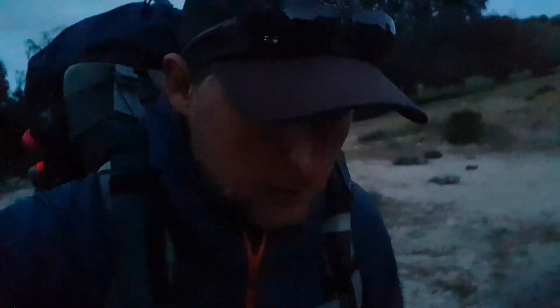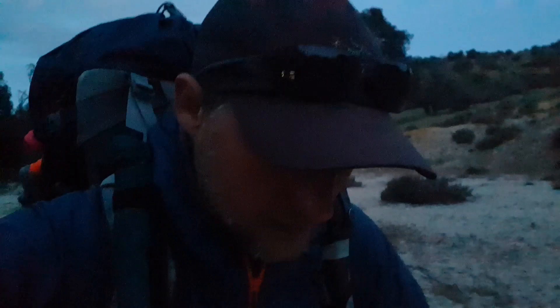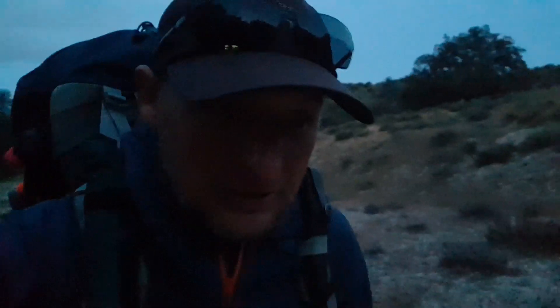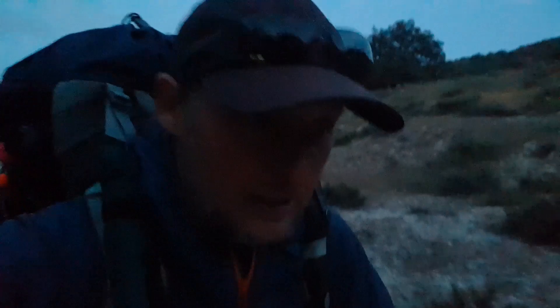Good morning! Day 9 on the Pacific Crest Trail. We're about half a mile out of Eagle Rock and we went up early. It's before 6 o'clock now — 5:35 — and we're going to see the sunrise at Eagle Rock and do some funny chicken things. It's a good day, and then we go into Warner Springs to get some stuff, reload some stuff, and then get on to Idlewild.